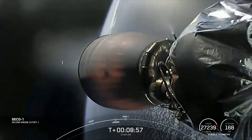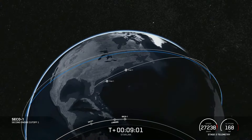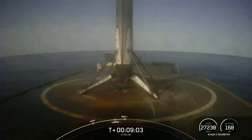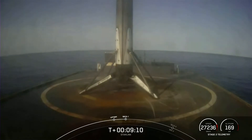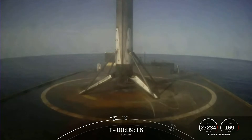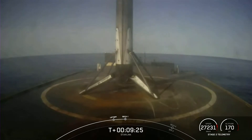Second stage engine cutoff confirmed. Nominal parking orbit. We just had SECO 1 — second stage engine cutoff 1 — with confirmation of good orbit. With that successful confirmation of second stage engine cutoff in a good orbit, we will be ending our webcast for today's launch.